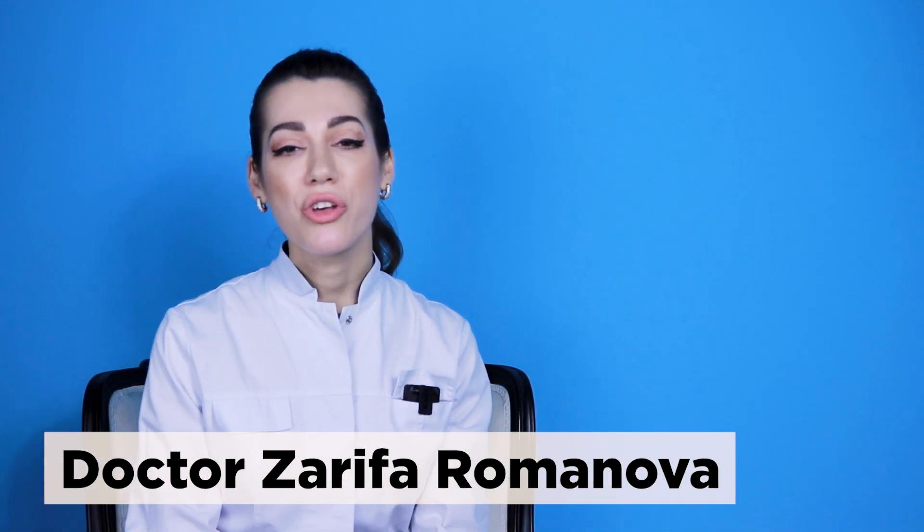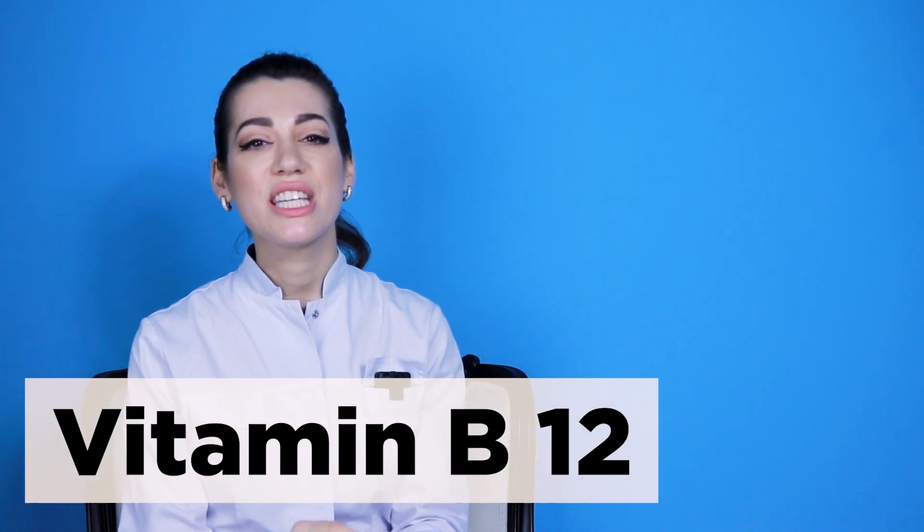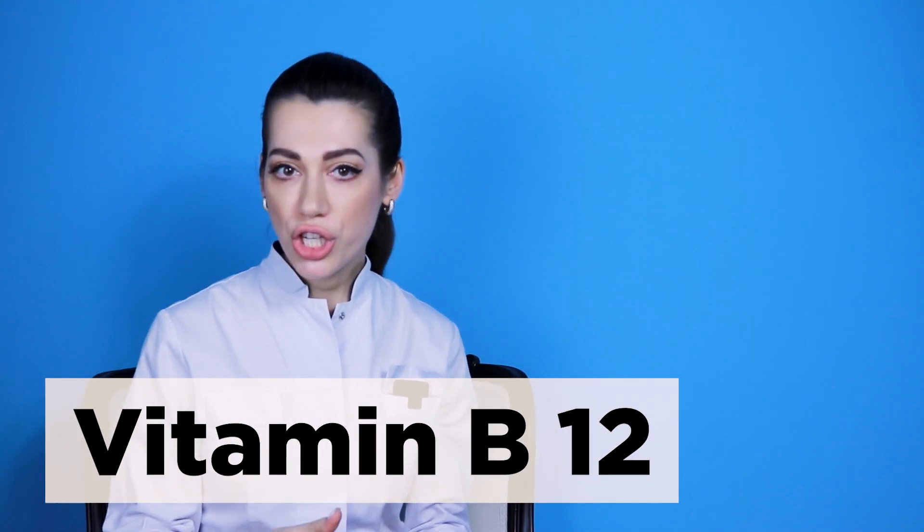Hello everyone! Welcome back to Dr. Zarifa. Today I will tell you about vitamin B12, which is needed for red blood cell formation, neurological function, and other important bodily functions.